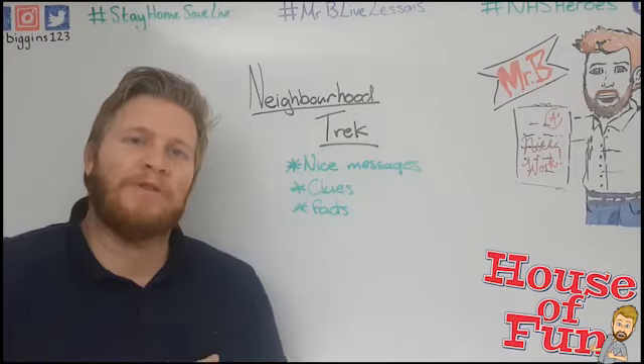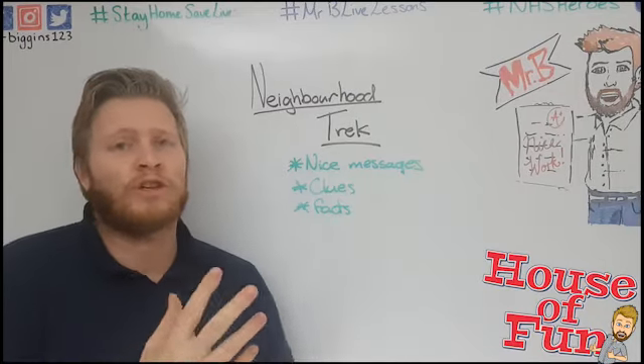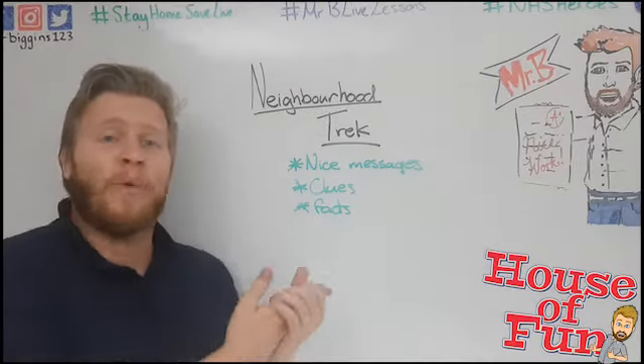Hi guys, welcome to Mr. B's House of Fun. We're going to be looking at another activity you can do to keep yourself entertained during half term, and today is going to be something I call a neighborhood trek.